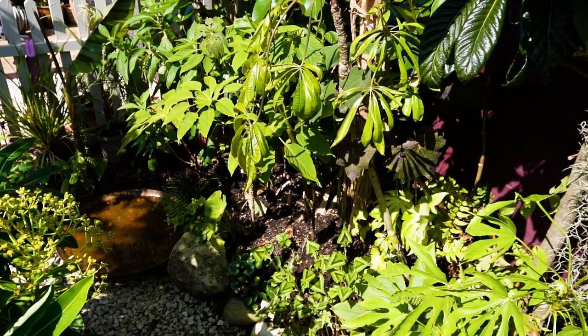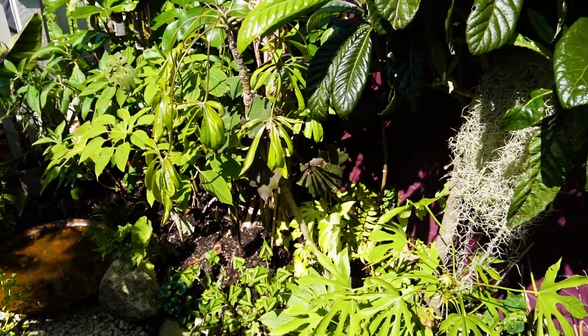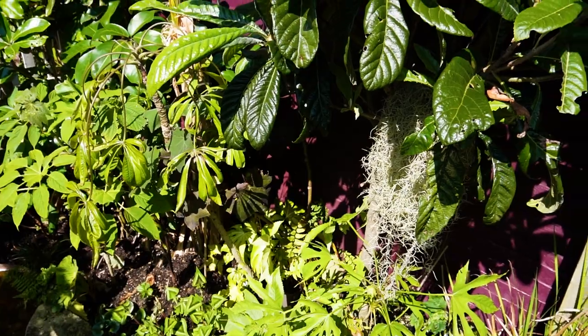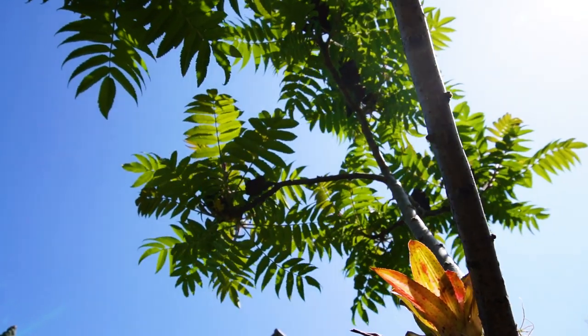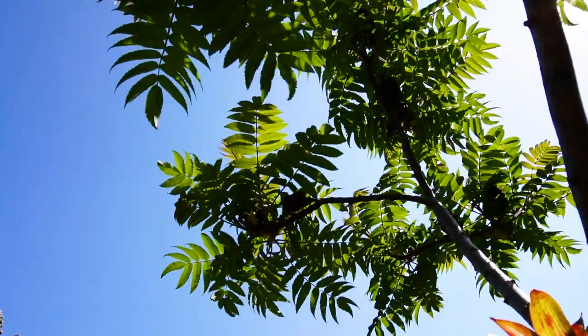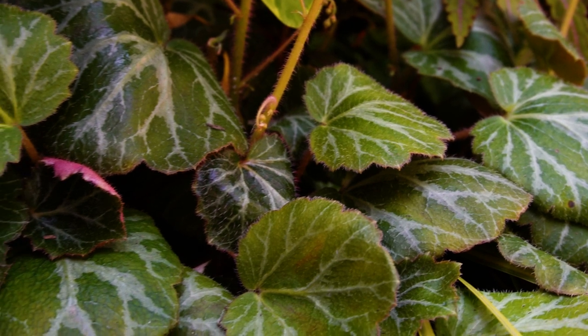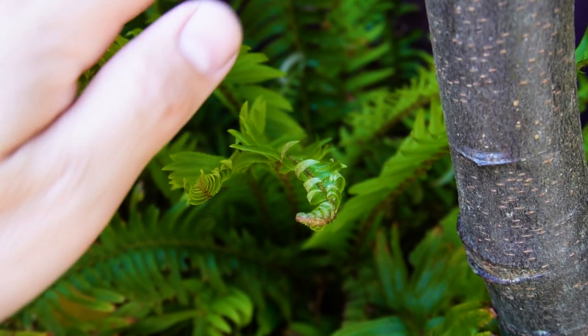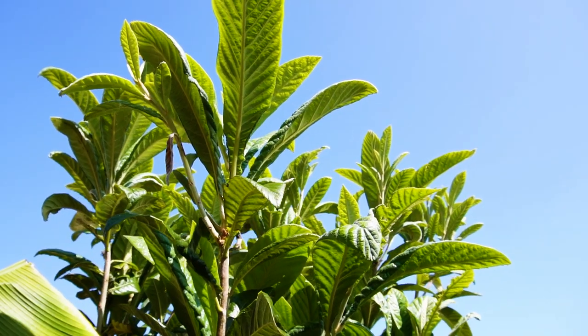Plants don't all grow at the same height in the same conditions. They've evolved to thrive in different niches and by understanding that we can really maximize the space that we've got to grow plants in our gardens. So let's break these layers down. We're going to look at ground cover plants, sub-shrubs, shrubs and then trees, just like you'd get in a rainforest.